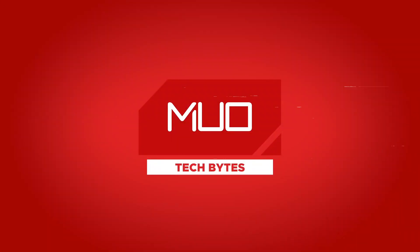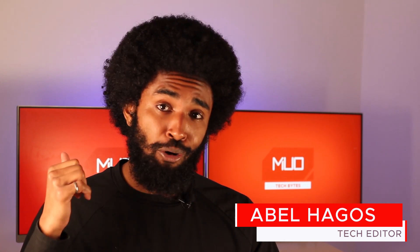Apple patches a major security bug, Anker drops their new wireless headphones, and a YouTuber teaches us how to mine crypto using a Commodore 64. What's going on guys, welcome back to the show — my name is Abel with MUO Tech Bytes, here to bring you some of the latest tech news.